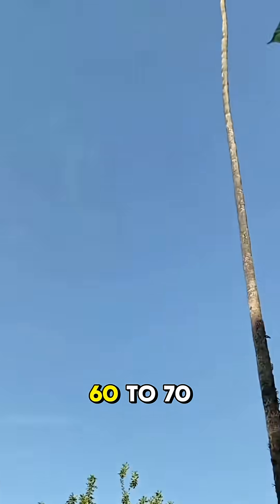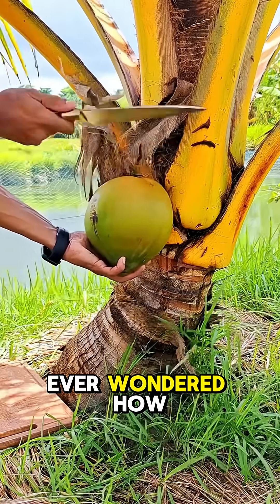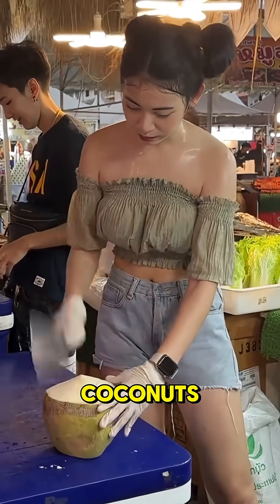Coconut trees grow to be about 60 to 70 feet tall, but have you ever wondered how water gets inside coconuts at such great heights?